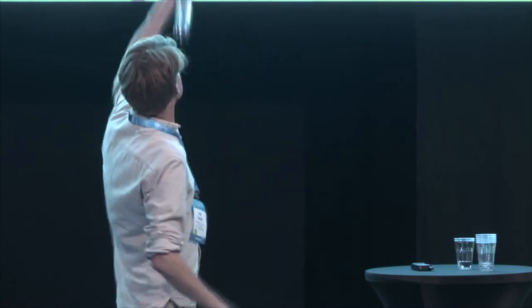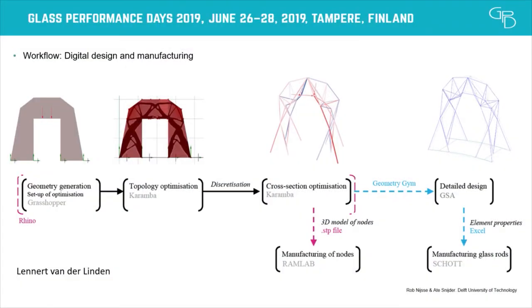We then translate that into a three-dimensional wireframe model. That's just like the engineer thinking about how we can practically make this — the computer gives that suggestion, and then with our knowledge of how we're going to build this and the practical implications of glass, we rationalize what the computer gives us into a 3D wireframe we feel we could make. And then finally, there's a cross-section optimization and the manufacturing of the nodes to really connect all the glass bundles.